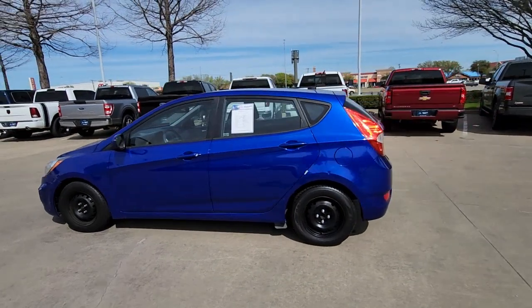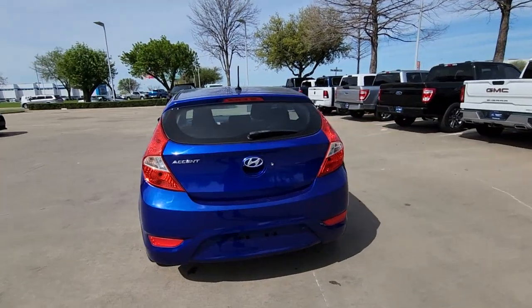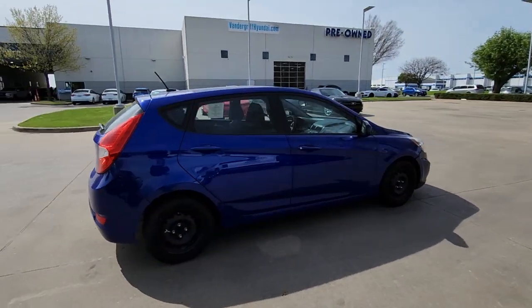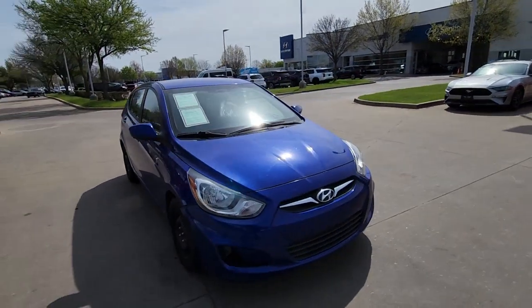Picture yourself in the 2014 Hyundai Accent. With less than 110,000 miles on the odometer, this vehicle stands out from the rest. Here's an affordable way to get the features you need and the quality you want.